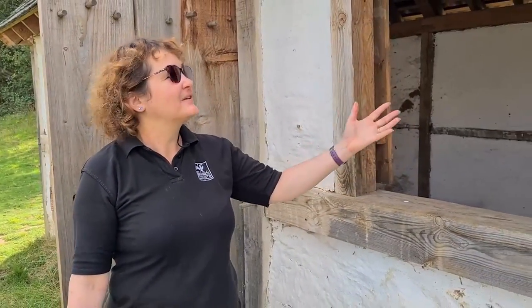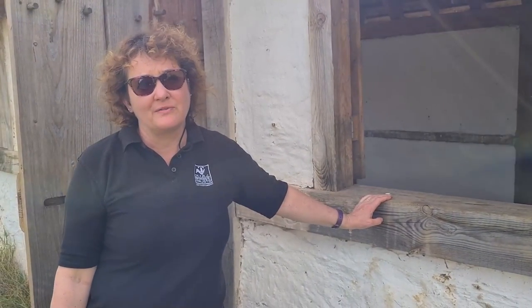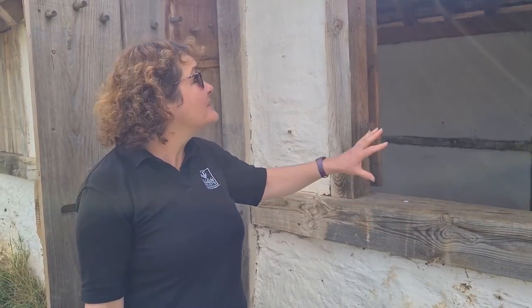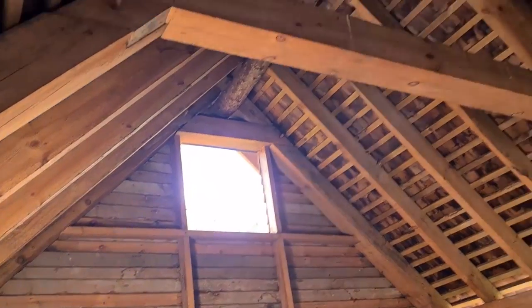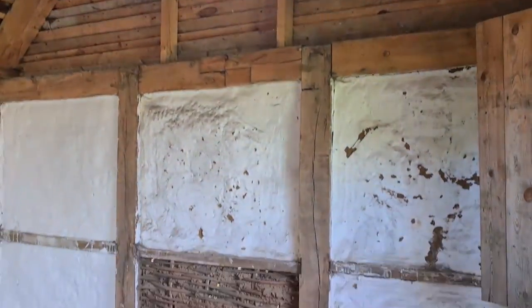Here you can see the Anglo-Saxon early medieval hall, and this was just an amazing labour of love by the volunteers and some specialist contractors. You can see this huge roof structure being lifted into place, and the walls are constructed from wattle and daub.